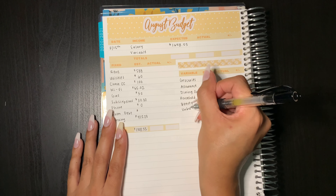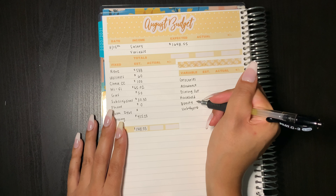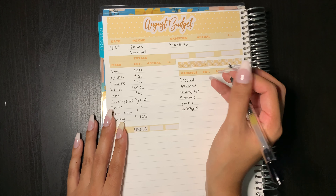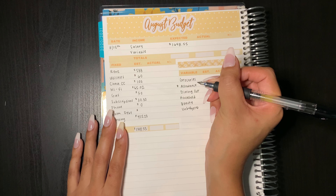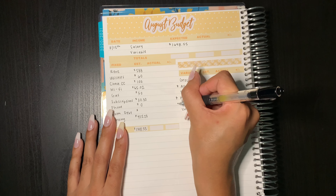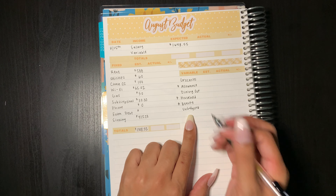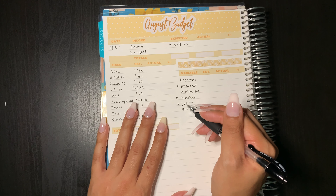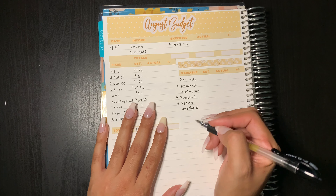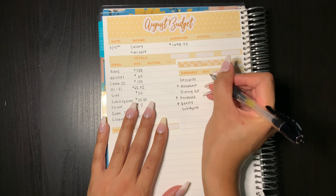The variable expense categories I have are groceries, allowance, dining out, household, beauty, and unbudgeted. The ones I'm going to take out cash for this month are my allowance — I'll put a dollar sign next to it so I don't forget — household, and beauty. The rest I'm going to keep on my card and just see if there's a pattern — whether I'm better off sticking to cash or sticking to card and being a real stickler about how much goes in and out.